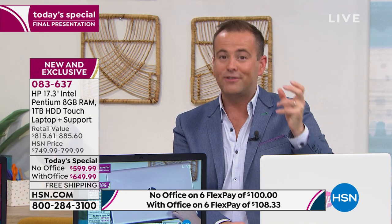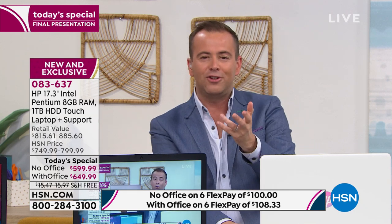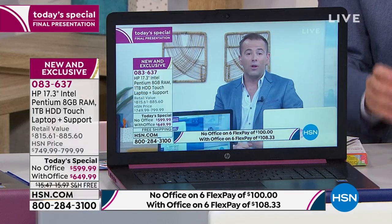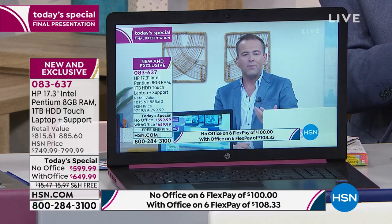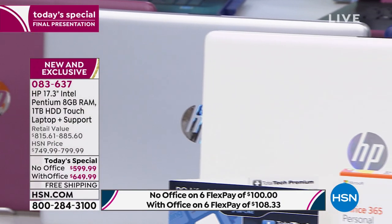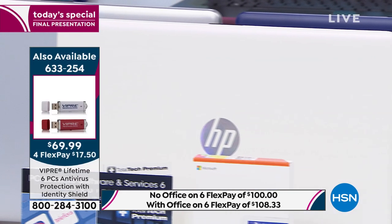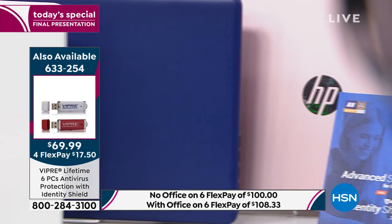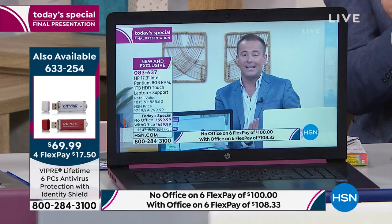I don't want you thinking you'll tune in in a month or two and find a better deal — we don't have a better today's special on a 17-inch. Feel excited and confident about that. We're showing off the new Intel Pentium Gold because it really is a big deal. It's going to give us the lightning performance we crave and upgrade our entire experience.